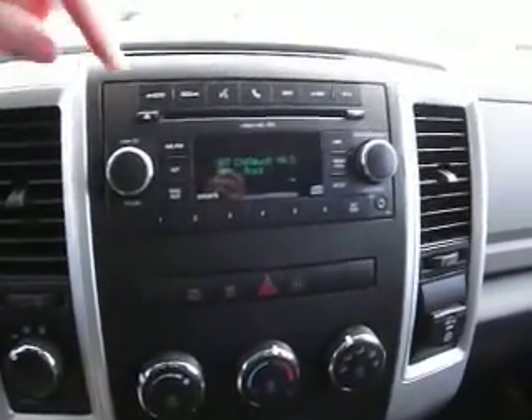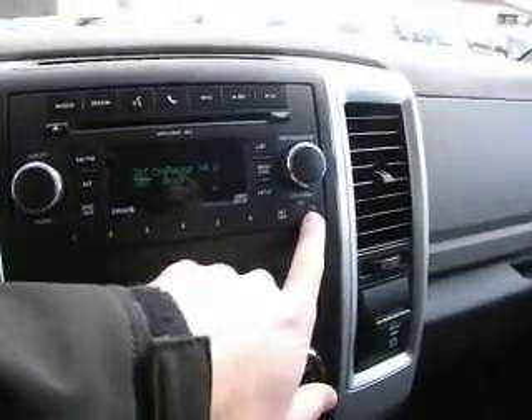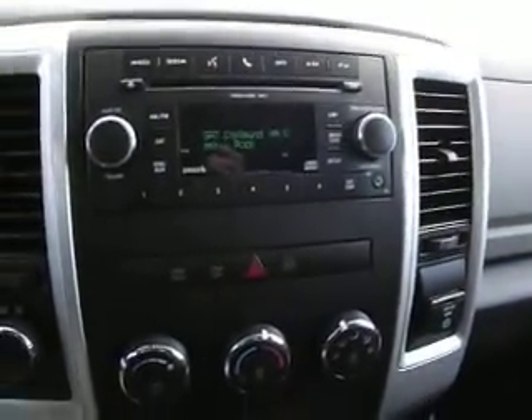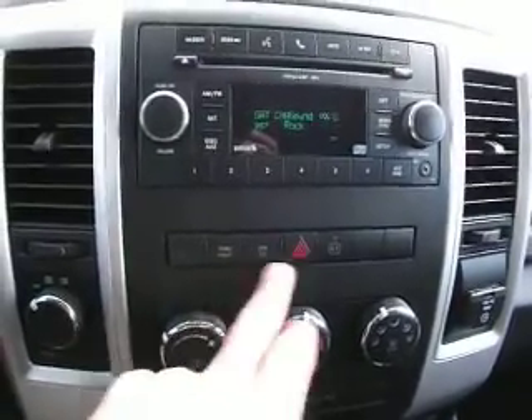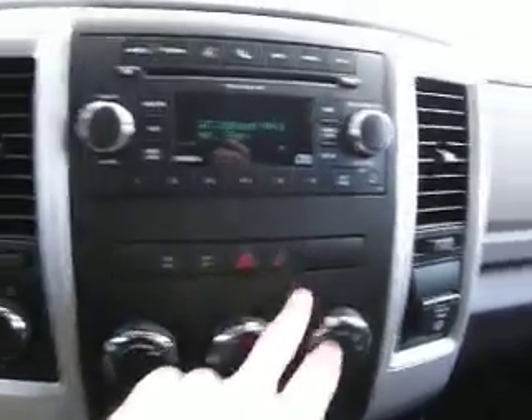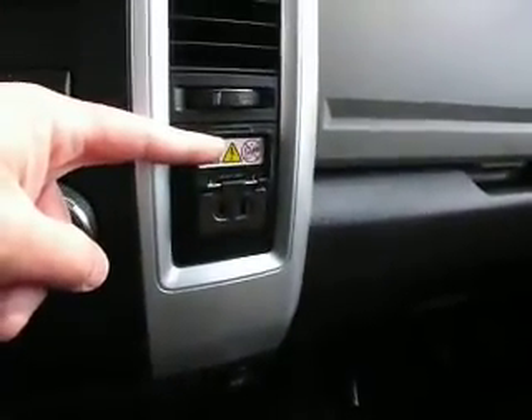This has AM/FM, satellite, and auxiliary plug to plug in your musical devices. It's tow equipped. Electronic slip protection. It has an outlet here so you don't have to buy any adapters — you can just plug in your devices right there to recharge.